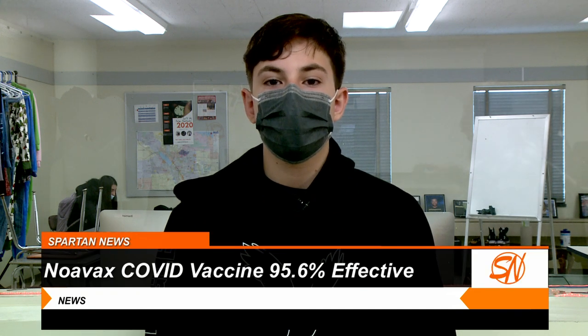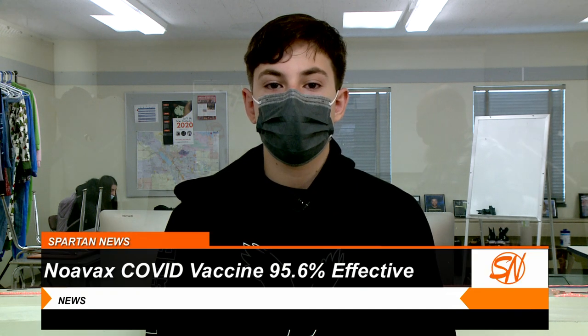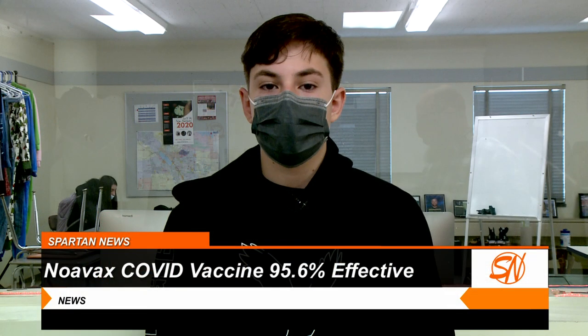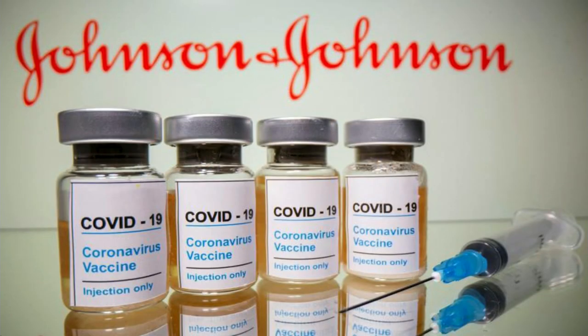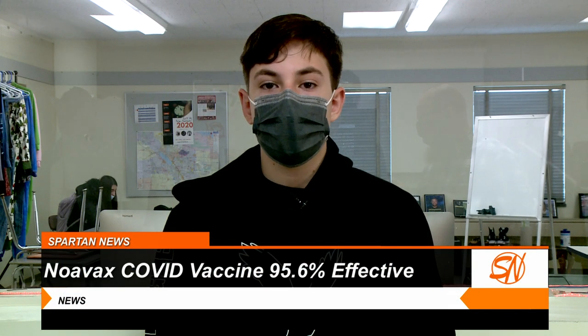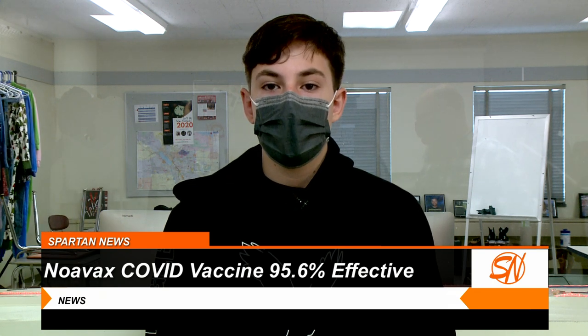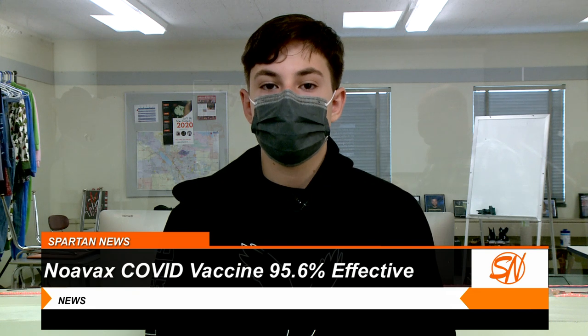Yesterday, an experimental vaccine developed by NOVAX, a biotech company located in Maryland, was reported 95.6% effective at preventing COVID-19. Results from a Phase 3 trial in the United Kingdom displayed the vaccine's efficiency and showed that it also protected against the UK variant and the South Africa variant. Johnson & Johnson's new single-shot COVID vaccine has been proven to be 66% effective in the global trial and 85% effective against severe disease.